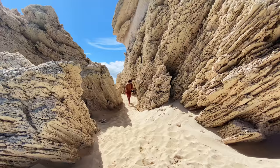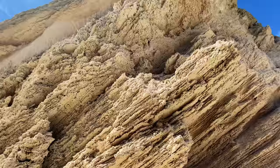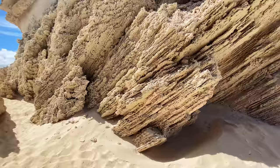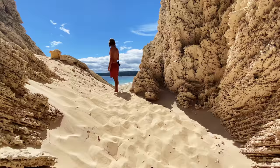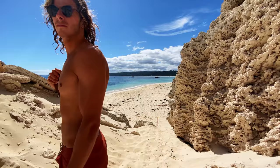How cool are these rock formations? This is nuts. This is just around the corner from Hamlin Bay. You just walk right through this cool little pathway. So cool, and there's Hamlin Bay.